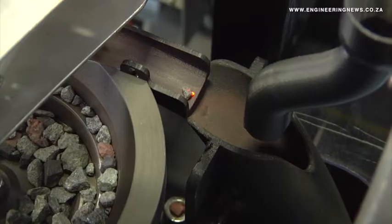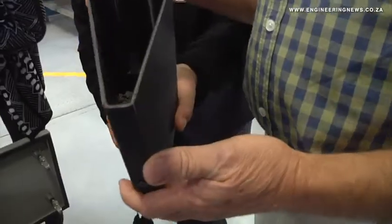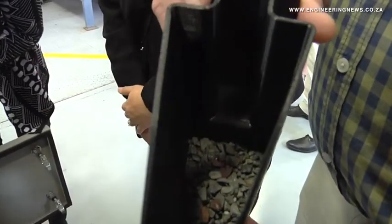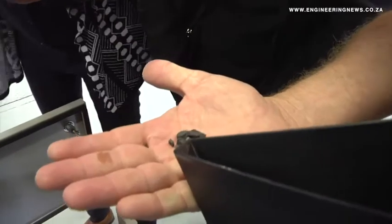Processing plants can also use the Roval to audit the density profile of the run-of-mine material entering the plant, as well as material on the output side. Through this, more effective monitoring of plant performance can be facilitated.